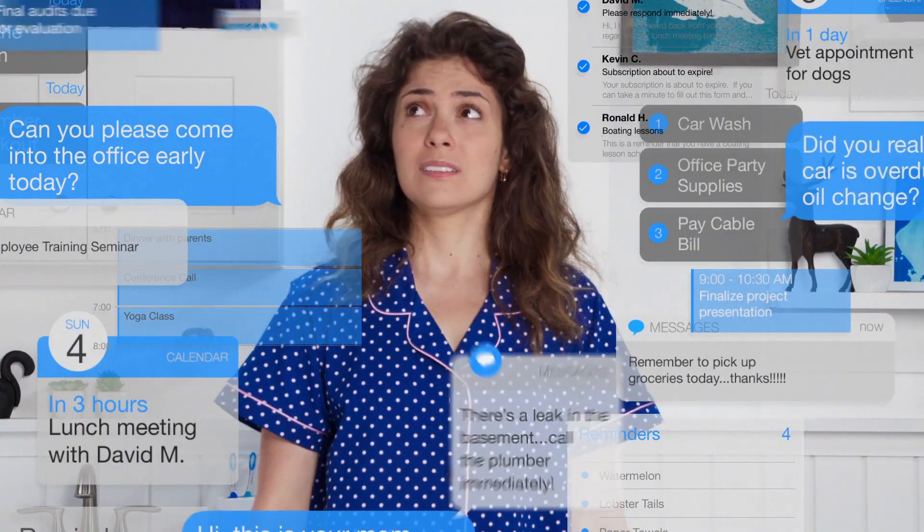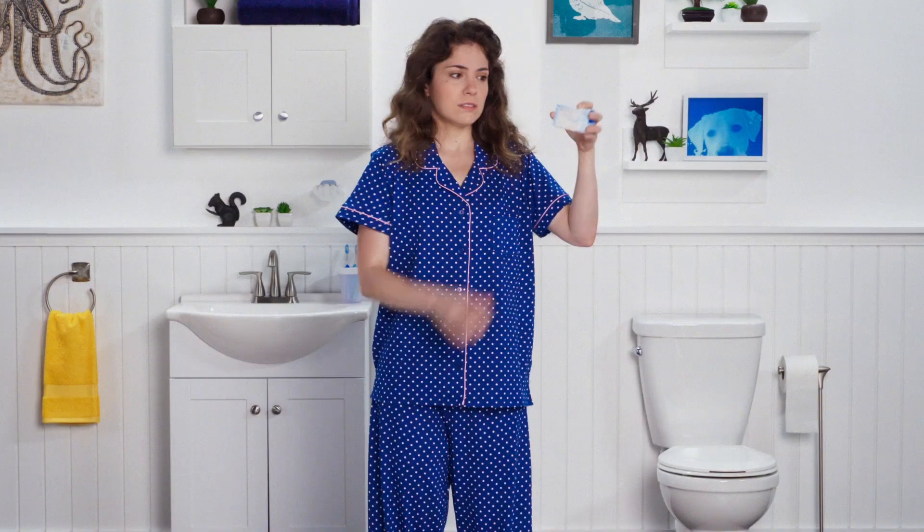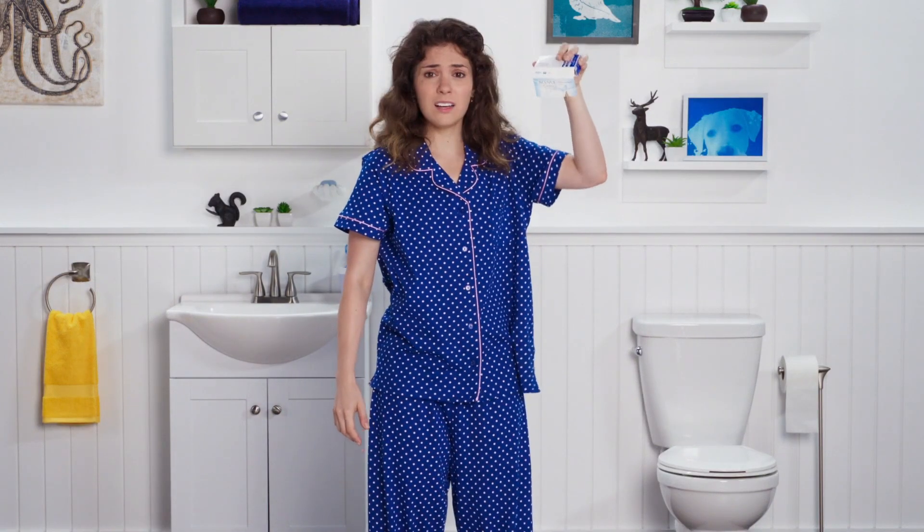You're busy. And getting busier. Ooh, yikes. Buying contact lenses is at the bottom of your list until it becomes an emergency. And when you need new ones, you need them fast. Good thing for you, that's what 1-800-CONTACTS is all about.